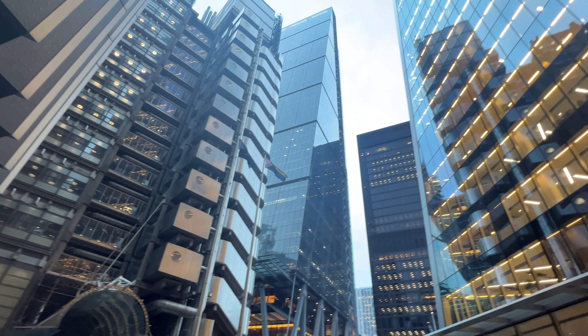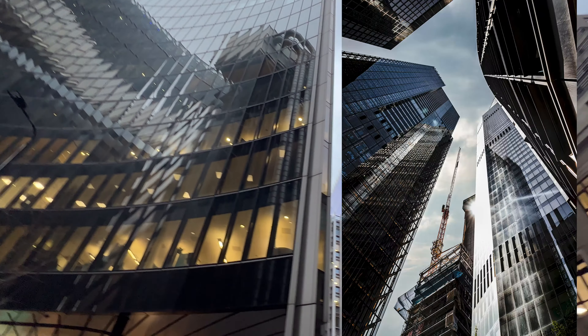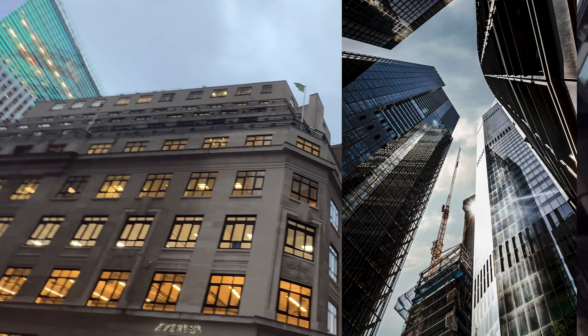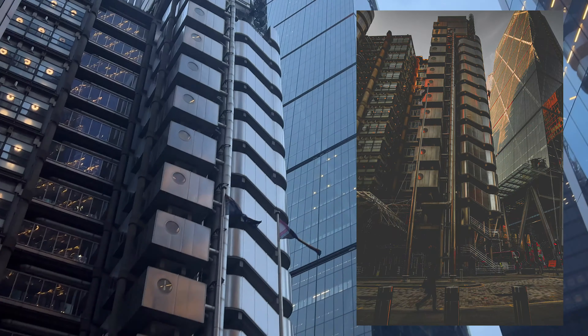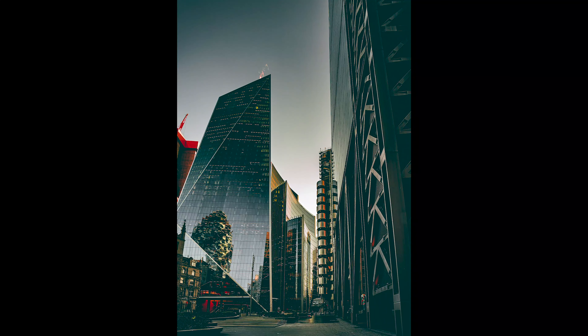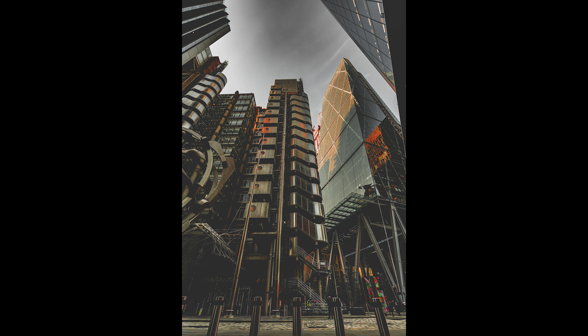Up next I call this the Lloyds Building area — I'll put all these locations in the description below so you can find where I shot. It's literally by Leadenhall Market, and there are some amazing cityscapes. I absolutely love this place — you can get an amazing reflection from one of the benches, look-up shots surrounded by buildings, the Lloyds Building, all edited differently. This area is near London Bridge, about a 10-minute walk from London Bridge Station and five minutes from Monument Station.